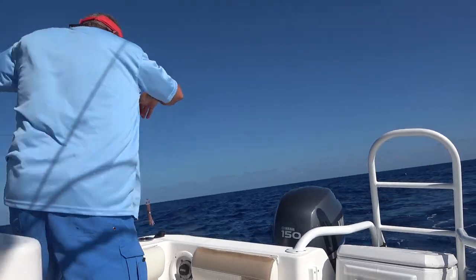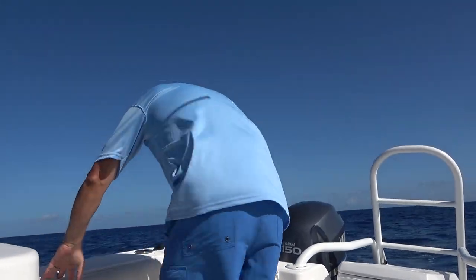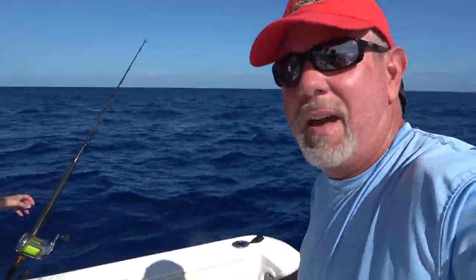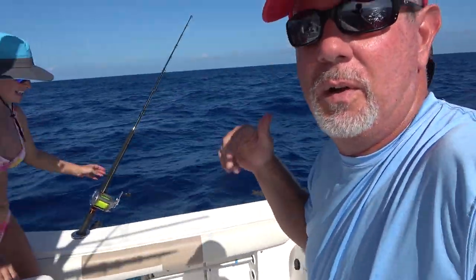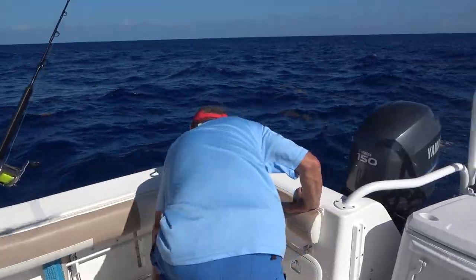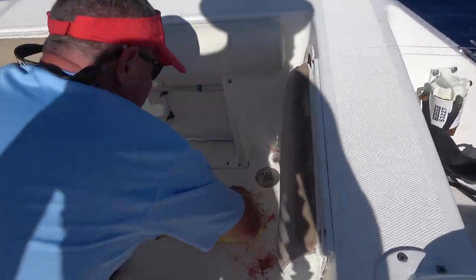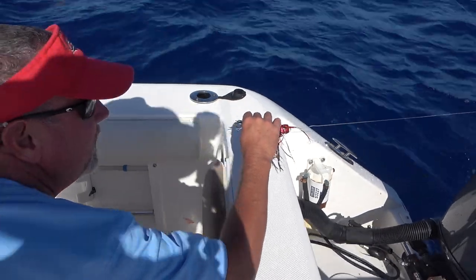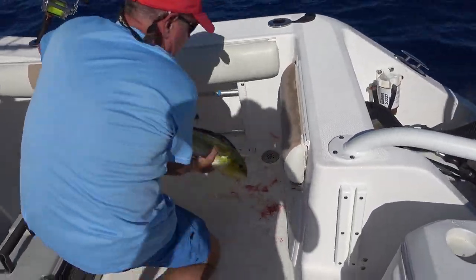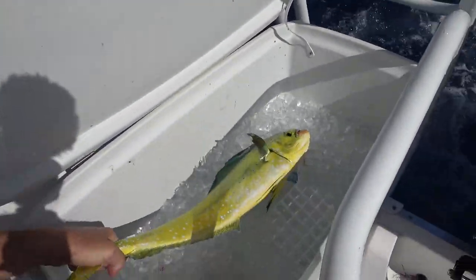He had both lures in his mouth! He had two lures in his mouth — both of them. That's crazy. I know you guys couldn't see that, but that fish right there had both our trolling lures in his mouth. That is crazy. I've never seen that happen. Yeah, he had the other lure in his mouth and he had this one in his fin. That's a keeper.